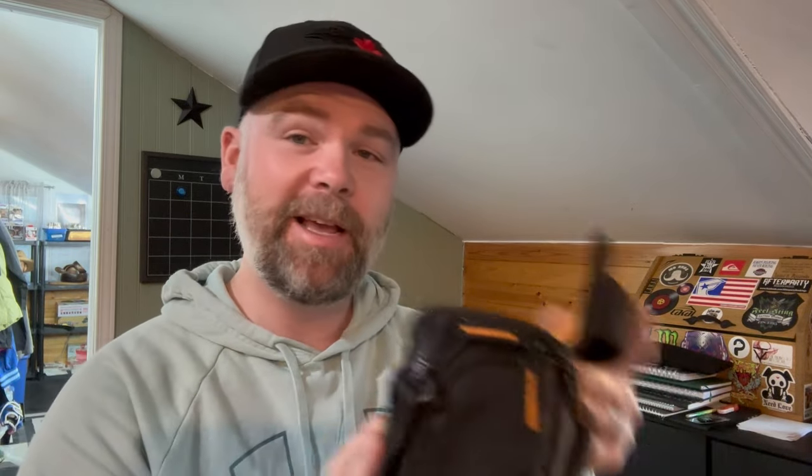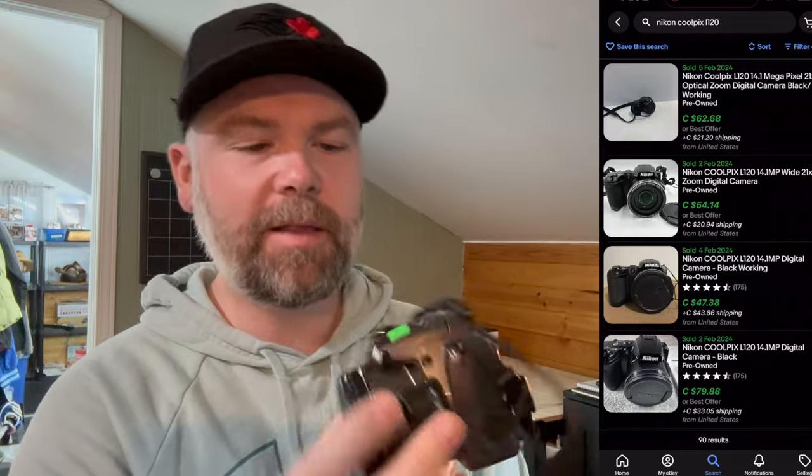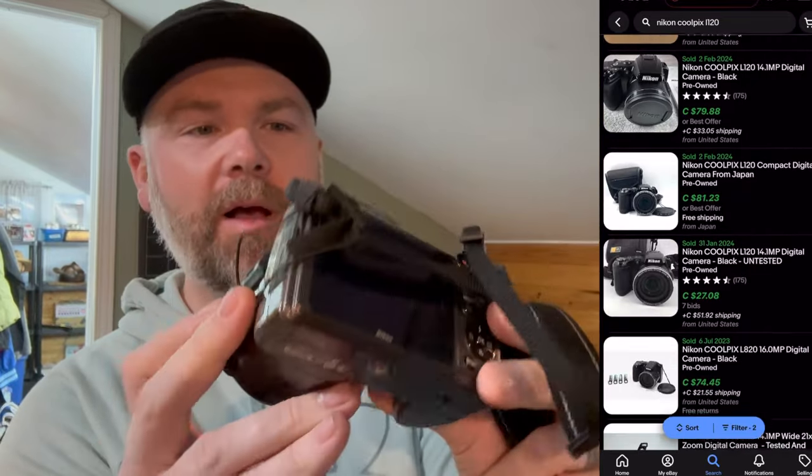I always like to look at cameras. This one was $10 but I had a loyalty card — you get a stamp every time you spend $10 at three different Salvation Armies in my area, and when you get 10 stamps you get $10 off, so this was actually free. It's a Nikon, I think the Cool Pics L120. It goes for all over the place — I think somewhere between $40 and $80. It has a battery and charger so I'll be able to test it and hopefully get it listed within a couple of days.